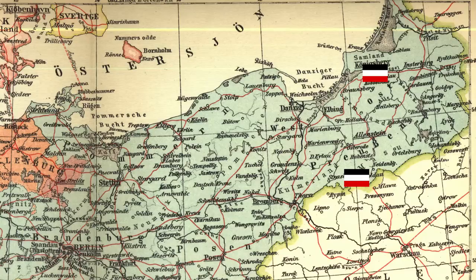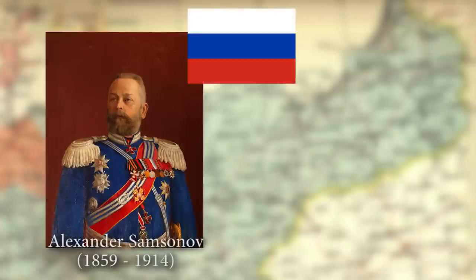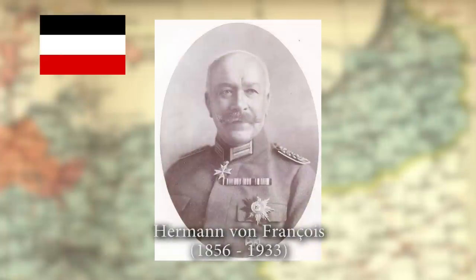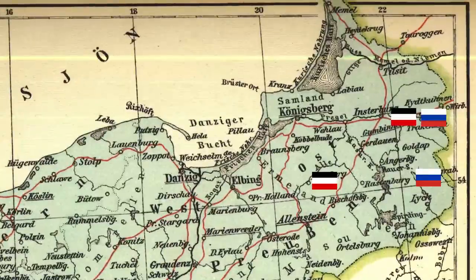By mid-August 1914, German forces were 50 miles from Warsaw. Meanwhile, two Russian armies advanced through East Prussia. One army was led by General Samsonov, the other by Rennenkampf, a Russian general with Baltic German origins. Samsonov's army got into battle with the German First Corps, which was led by a German general named Francois — so we have a Russian general with a German name and a German general named Francois.